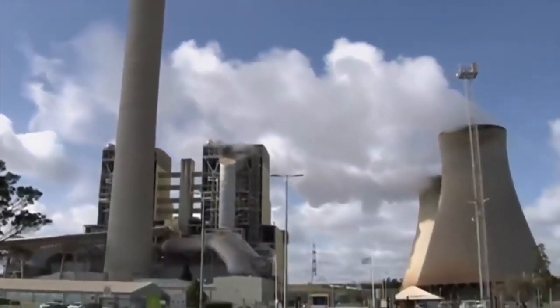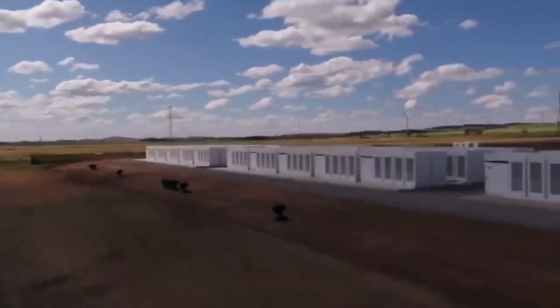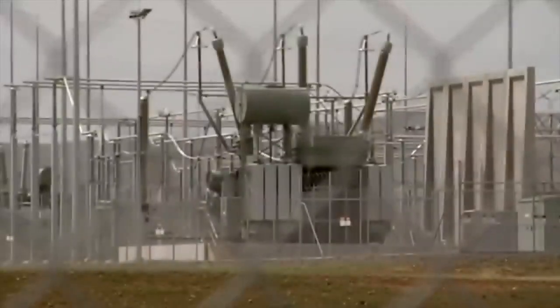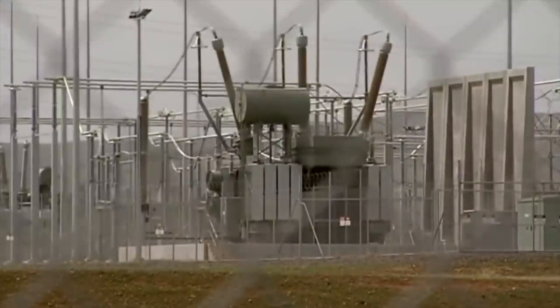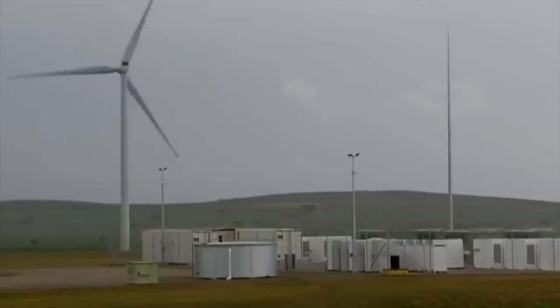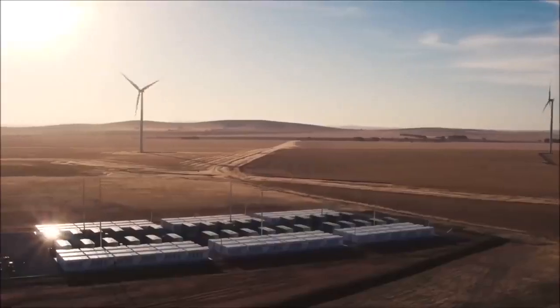Renew Economy reported that the Hornsdale Power Reserve responded instantaneously as the frequency in the grid dropped to a low of 49.6 Hz before rising up to 50.1 Hz as the load was lost. The battery was able to do this in just two seconds. Think about this for a moment — it took two seconds for a Tesla power pack to respond to a national crisis. We need more of these around the world.